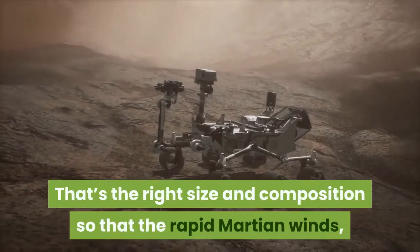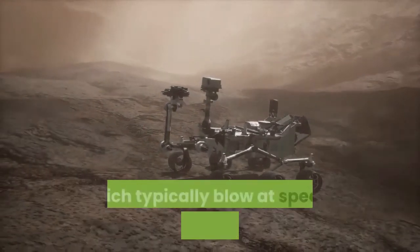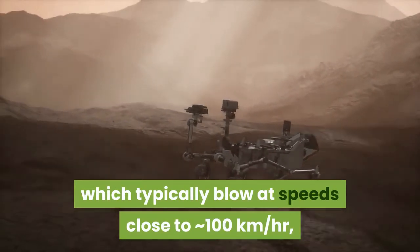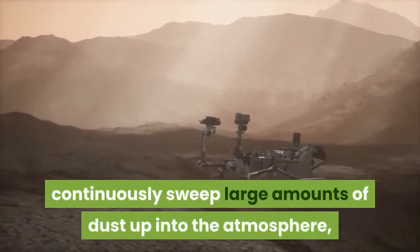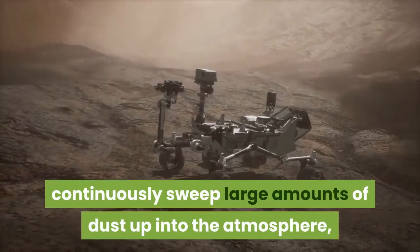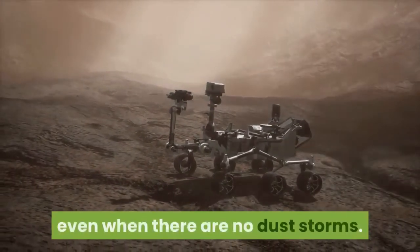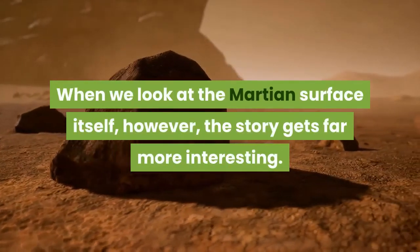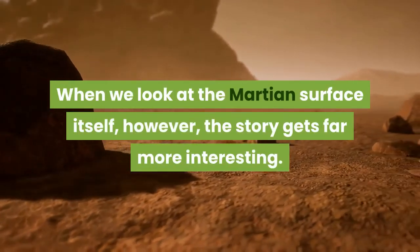That's the right size and composition so that the rapid Martian winds, which typically blow at speeds close to approximately 100 kilometers per hour, continuously sweep large amounts of dust up into the atmosphere, where it remains fairly well mixed, even when there are no dust storms. When we look at the Martian surface itself, however, the story gets far more interesting.